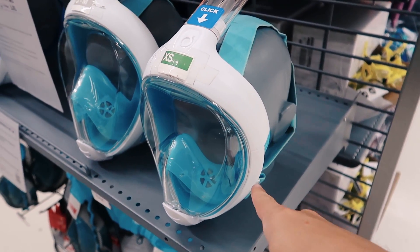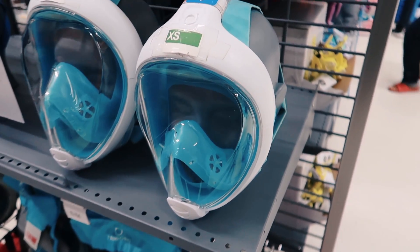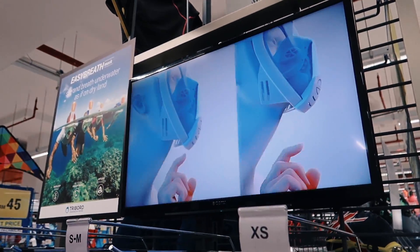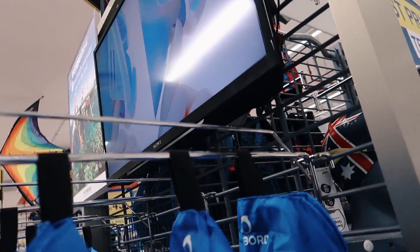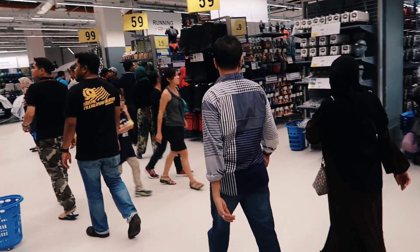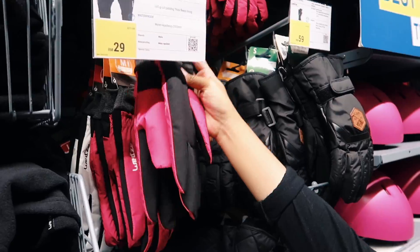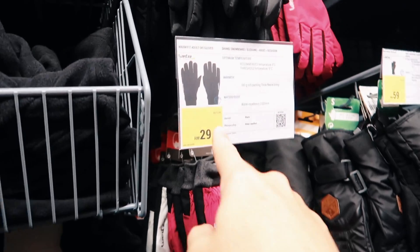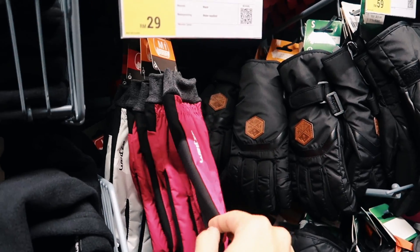And here it is — the revolutionary tripod mask. You can breathe normally without using the conventional snorkel where you have to breathe through your mouth. With this, you can breathe through your nose. That's the difference. I want to get the pink one. It is RM29 only for a pair of really good gloves.